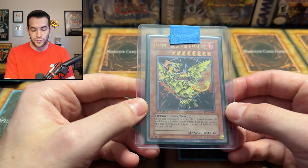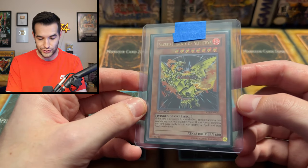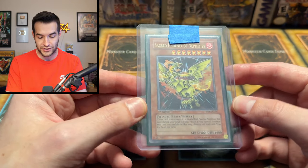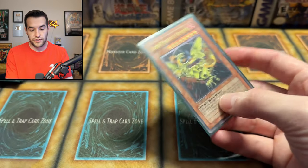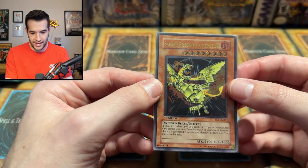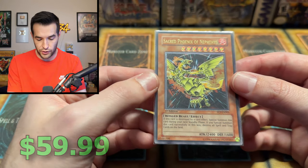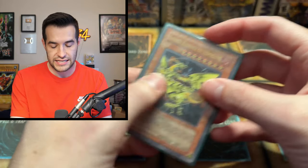Here we have an Ultimate Rare Sacred Phoenix of Nephthys — one of my favorite cards. This card looks so cool. Sacred Phoenix Ultimate Rare from Flaming Eternity. I don't think this one's in like great condition, if you guys can tell already, but these are triple sleeved. Yeah, the edges are not awesome, but this is still in the sleeve. Really beautiful card even in that condition. Very, very nice — Sacred Phoenix of Nephthys.